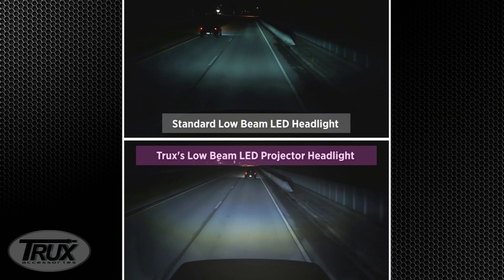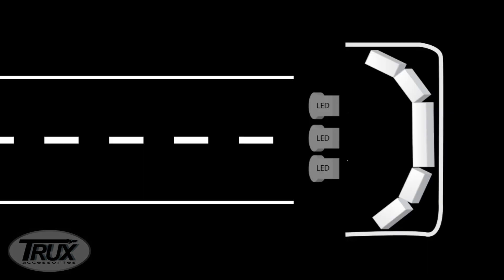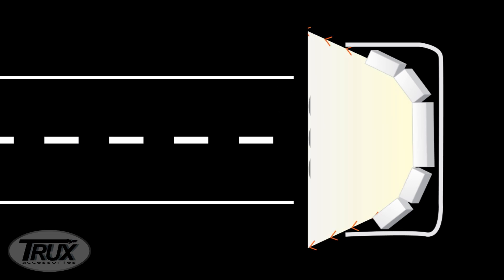The enhanced visibility is thanks to the powerful Cree LEDs that face the back of the light. The beam bounces off of a mirror, creating a stronger, brighter, and wider beam pattern forward.